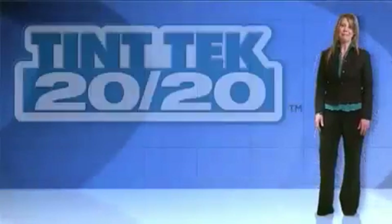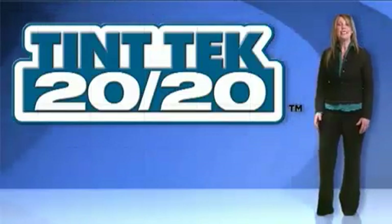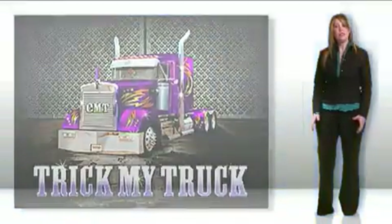The Tint Tech 2020 toll-free number is answered by a real person from our professional, dedicated support team. We are the trusted window film cutting software you can't get anywhere else. We have been featured on TV by Crank and Chrome, and more recently, Trick My Truck.